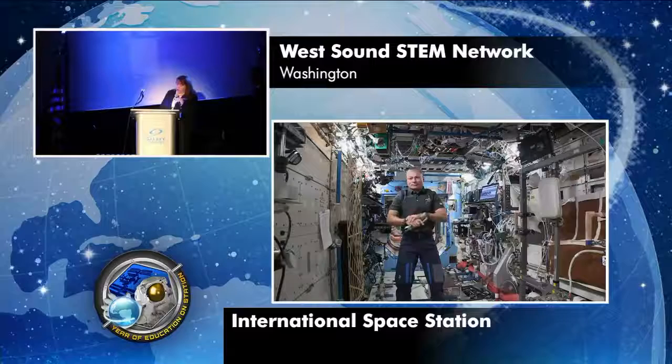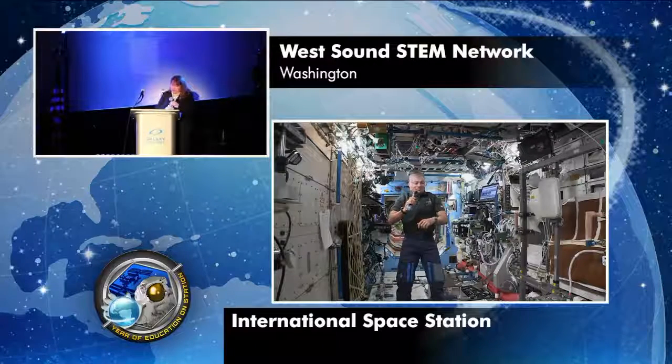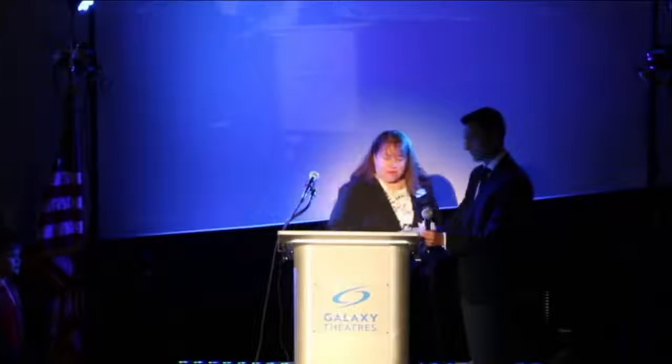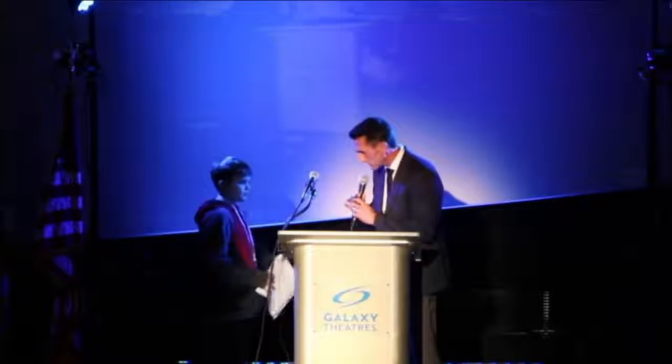Station, this is Dr. Karine Borders. How do you hear me? Very well. How do you hear me? We hear you great. Greetings from West Sound STEM Network. We have 1,000 students on site and 200 invited guests. We're all very anxious to talk with you today. Thank you so much. I'm going to turn it over to the students. Welcome to the International Space Station. We are going to begin with student questions now.